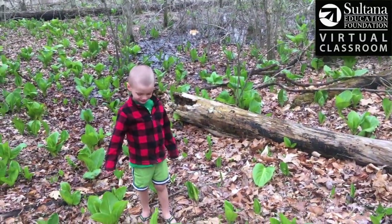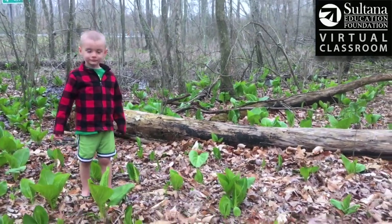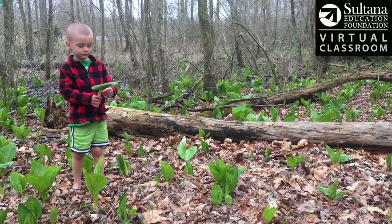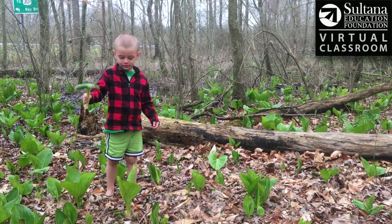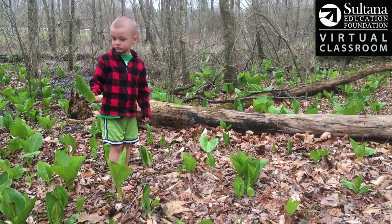So skunk cabbage is very stinky, and that helps keep other animals from eating it since it's one of the first plants to emerge in the early spring forest. Calvin suggested bringing it home to teach other people about it, but let's not pick any more — we'll leave this in case other people are looking for skunk cabbage and can come and find some.